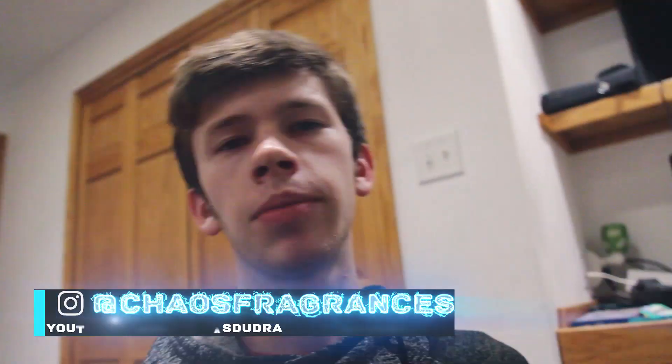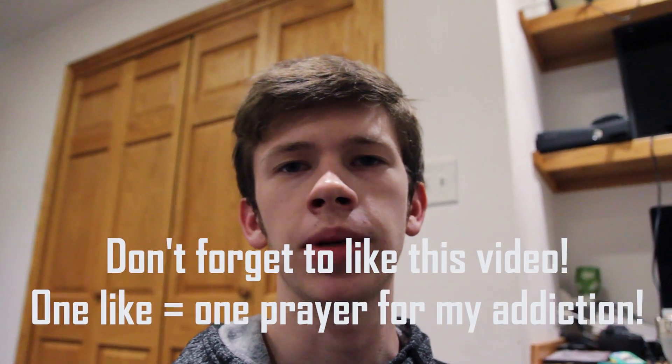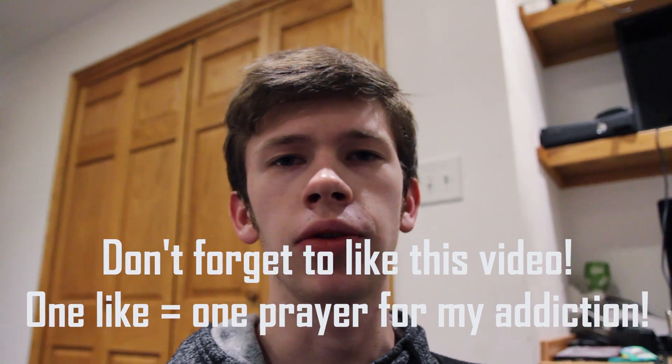What's up guys, it's Dallas again with Chaos Fragrances. Today I'm back with another video. As you can see I'm in a little bit of a different spot. I'm actually going to be going over my fragrance collection. This is obviously probably my most highly requested video. A lot of people have been asking to see my collection. I've mainly been putting it off just because I'm constantly getting in new fragrances, so I feel like I make the video and then I get five or ten more fragrances in the mail and then the video is already out of date.